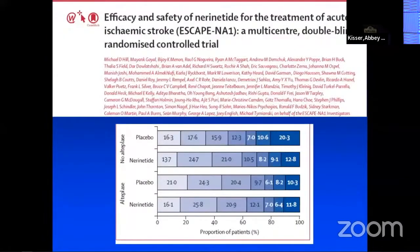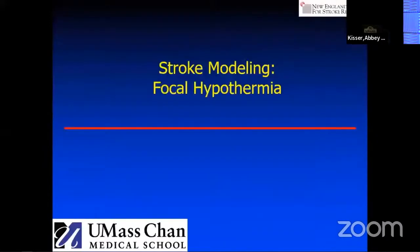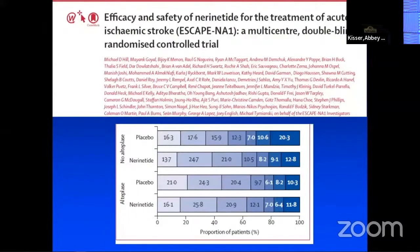This is a landmark study being run by Mike Hill and Mayank Goyal — the ESCAPE NA1. It ultimately was negative, but this gave noretinide, a neuroprotective drug developed by Mike Tymianski. Although the trial was negative, subgroup analysis showed that patients who got IV thrombolysis had the plasmin actually cleave the drug. So if you look at patients who didn't receive intravenous thrombolysis, there was a therapeutic benefit. The ESCAPE NEXT trial is ongoing, and I do expect it will be the first positive trial combining a reperfusion strategy with neuroprotection.